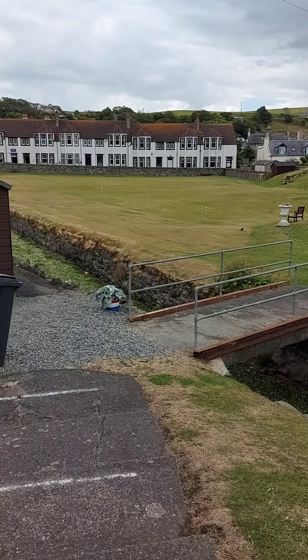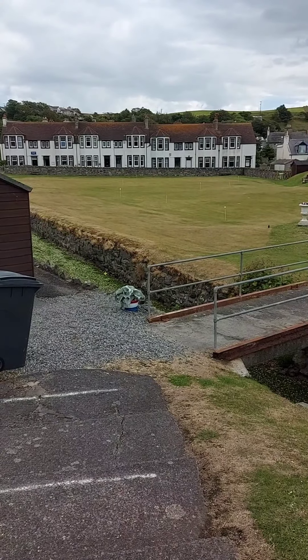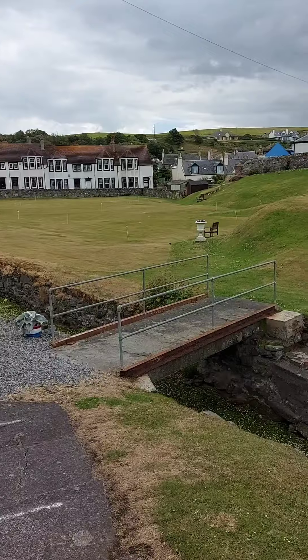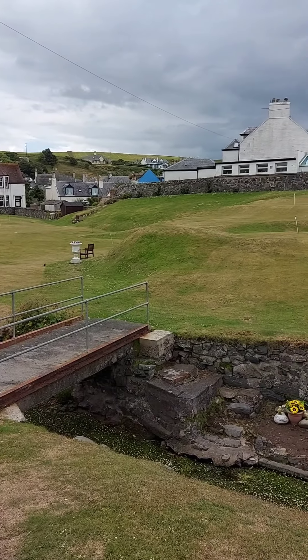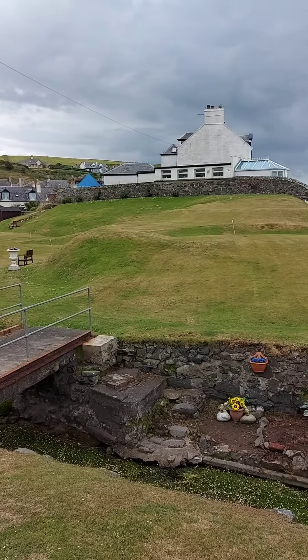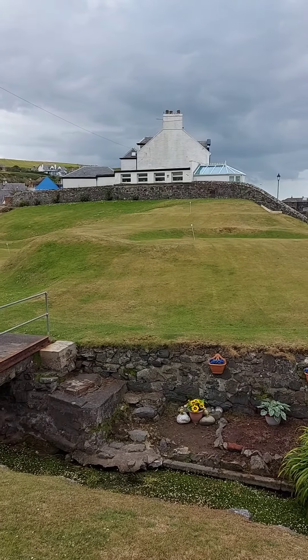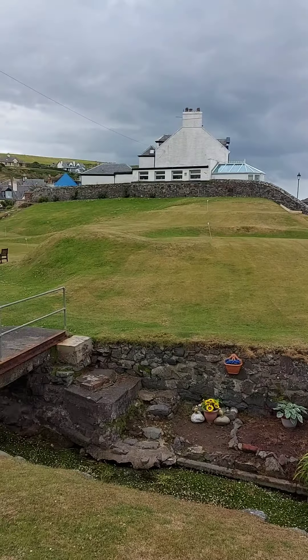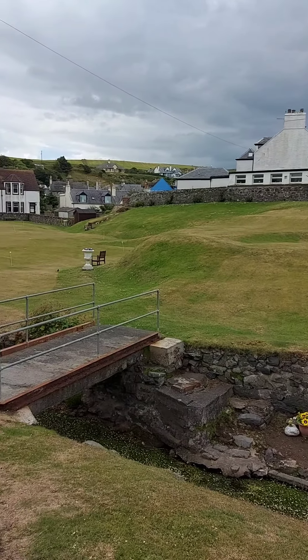We've got a putting green further on, which I'll show you. It costs £3. This is a putting green where you just help yourself — you put the money in. It costs £3.